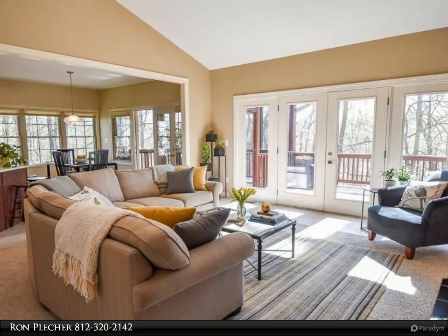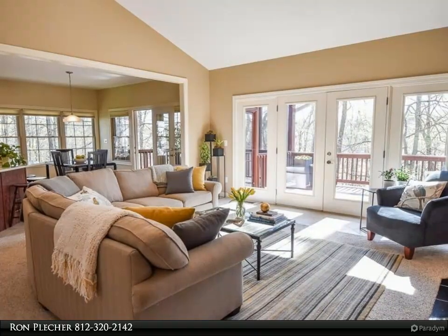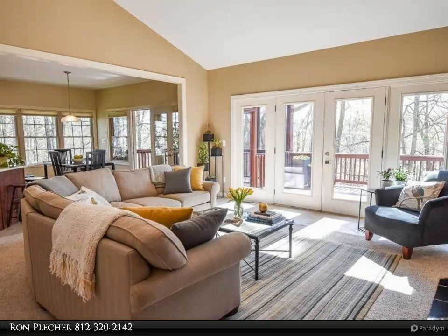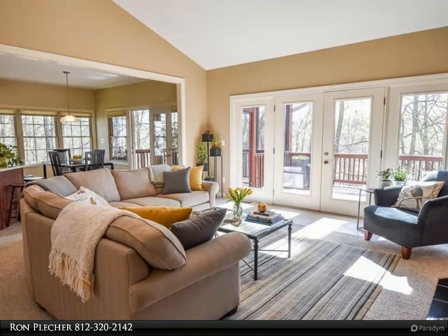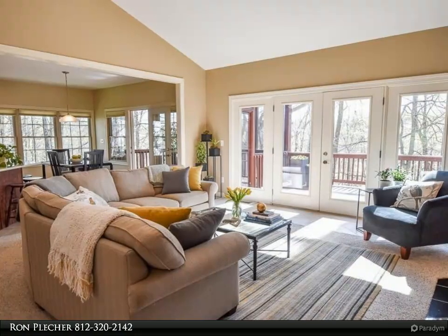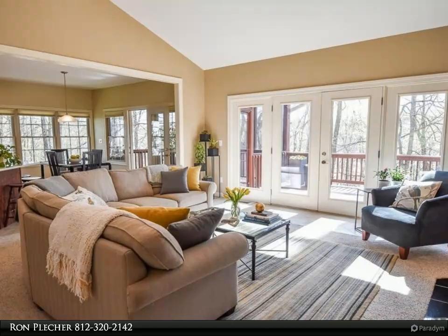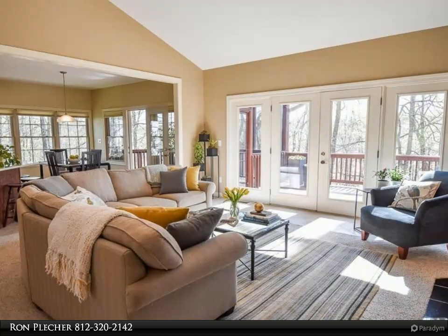The seller has made many updates and this home features lovely design elements throughout, including Brazilian cherry hardwood flooring, ceramic tile, double-paned windows with tilt for easy cleaning, beautiful Amish custom woodwork and built-ins and bar stools, ring security system and much more.